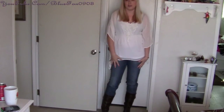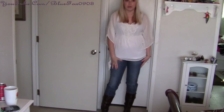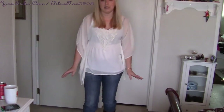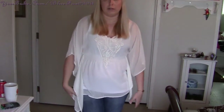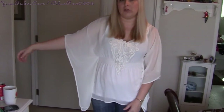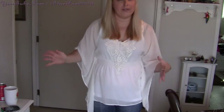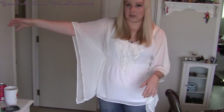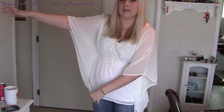The jeans are from Target — Mossimo brand, around $19.99. The top is from Forever 21, I got it here recently, it was about $22 to $25. A little more expensive than the average Forever 21 top, but you can see why — it's gorgeous. It's got these gorgeous batwing sleeves, embroidery in the front, and it's a very sheer, gauzy material.